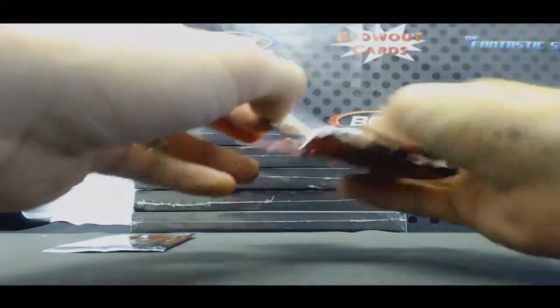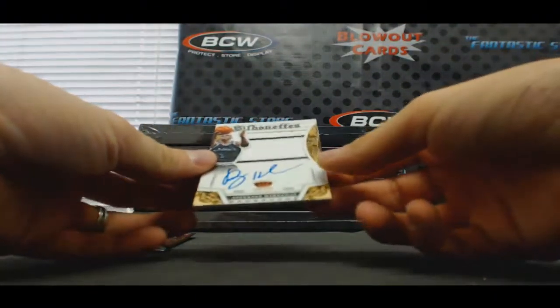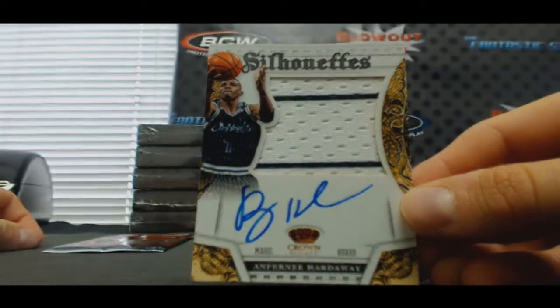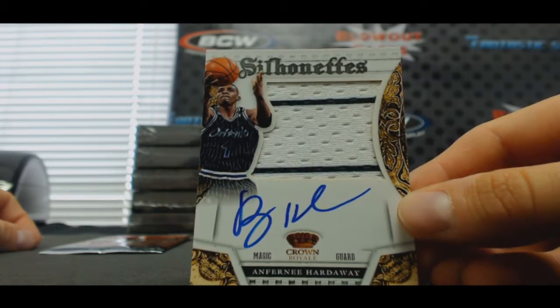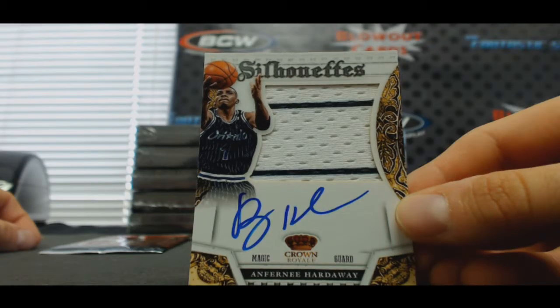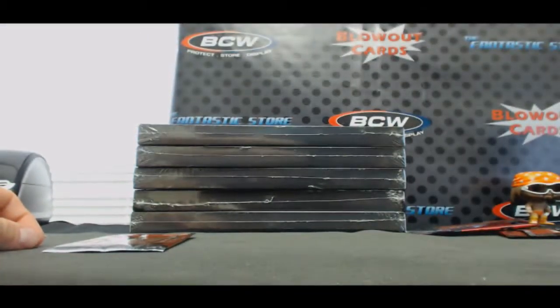We've got Verts in the background here doing color commentary for us guys. Oh, that's a nice hit — silhouette, Anfernee Hardaway, Magic. Cody, nice hit man — of course it's Cody. That's a beaut right there, number 19 of 35.